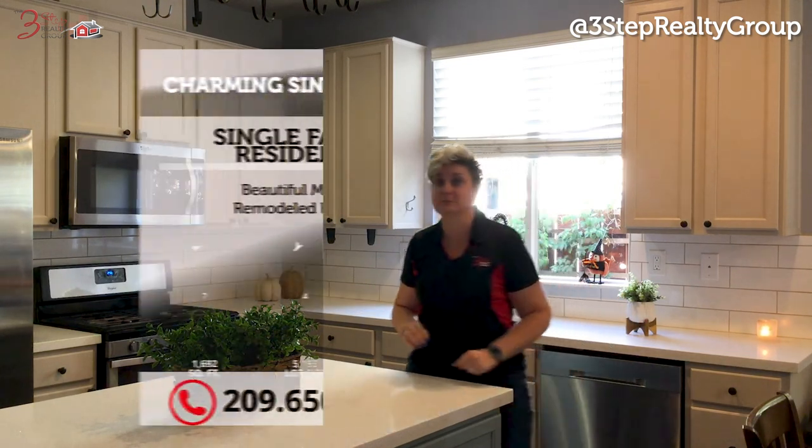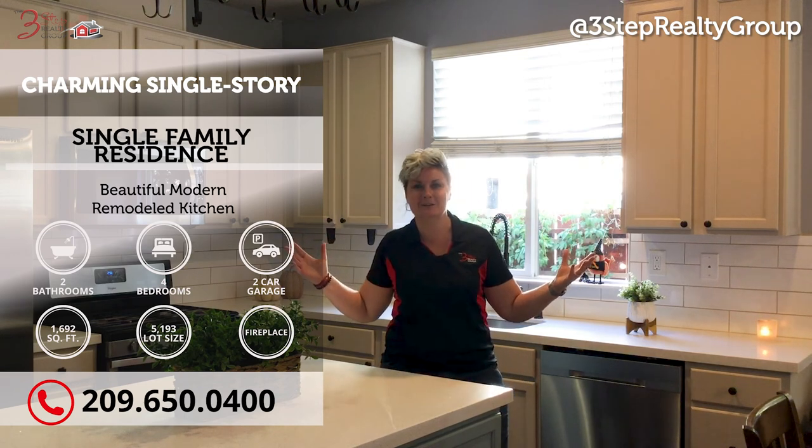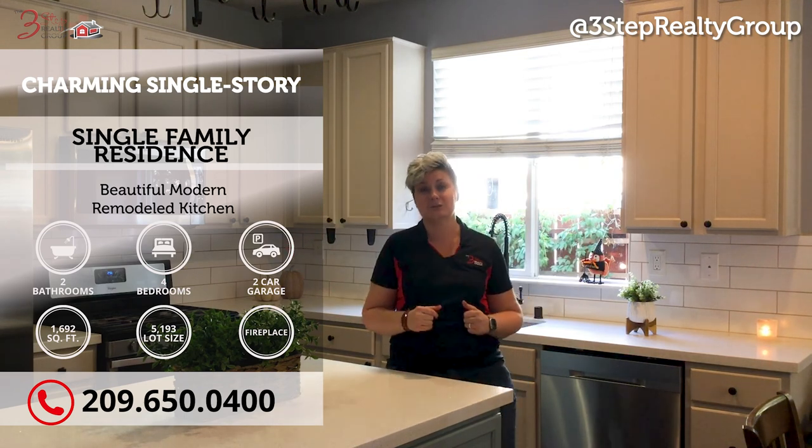Remember I said four bedrooms, two bathrooms, just over 1,600 square feet with over a 5,000 square foot lot.